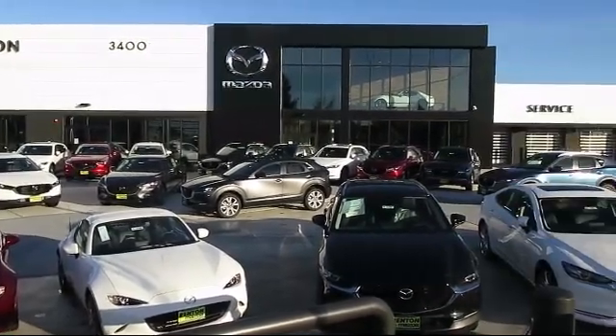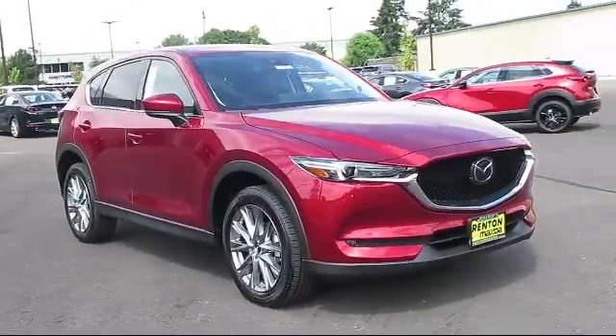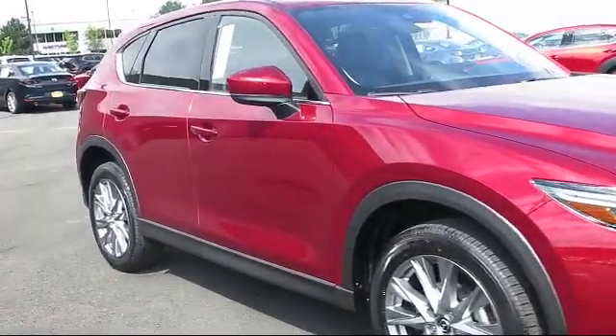Welcome to Walker's Renton Mazda, and here's a look at another vehicle from our great selection of cars, trucks, and SUVs. This vehicle is equipped with distance pacing with traffic stop-go, electronic stability control, power liftgate, rear cargo access, and turn-by-turn navigation directions.